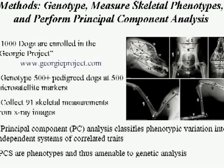Gordon, Kevin, and their collaborators collected 91 skeletal measurements from five X-rays taken on each dog. They then published in 2002 a principal components analysis, which classifies phenotypic variation into independent systems of correlated traits. For example, if you crossed a Great Dane with a Chihuahua mix, you wouldn't get a giant body with a tiny head — you'd get a proportioned animal. The genes controlling that proportional variation are what we want to find, and principal components, being phenotypes, are amenable to genetic analysis.